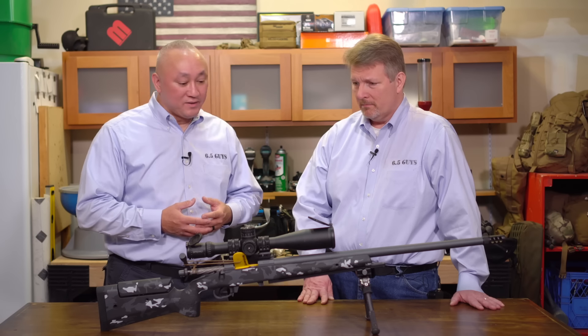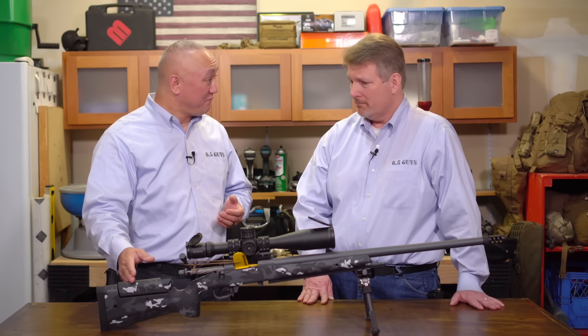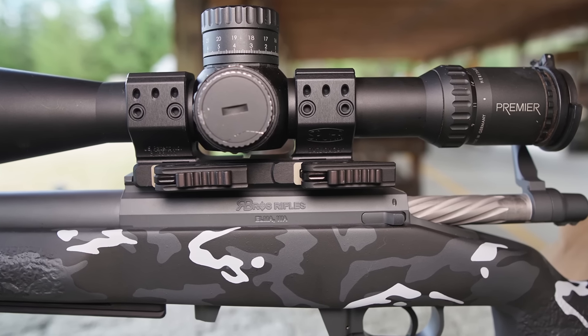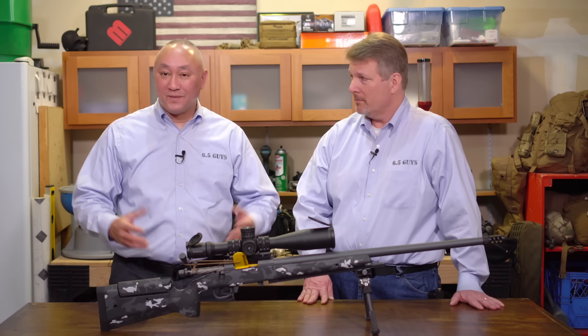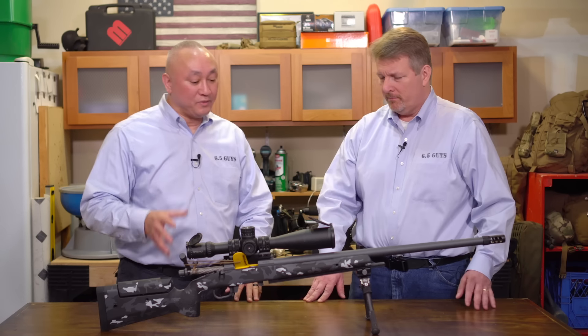Matt at Sawtooth Rifles is a good buddy. The action is the 6.5x47 from Steve's 2015 match rig — the barrel was shot out, so Steve gave the work to Matt. Steve paid regular prices with no friends-and-family discount, making it clear this was entirely paid for by him, just like any other customer — not a paid endorsement.